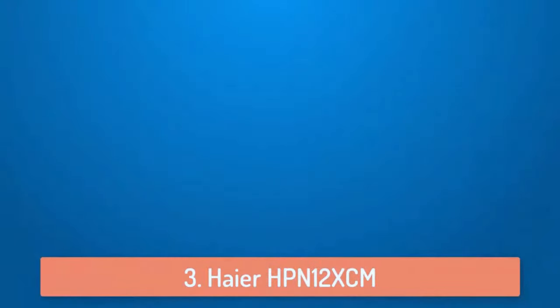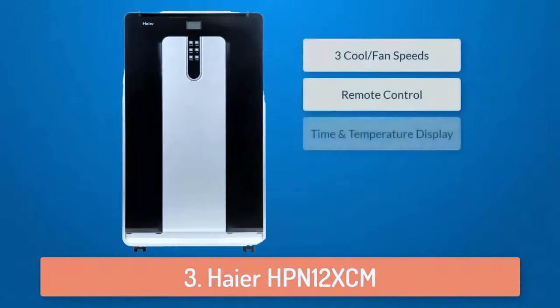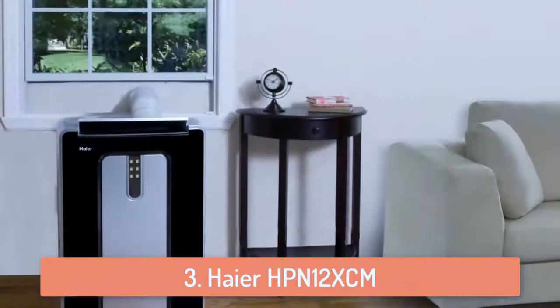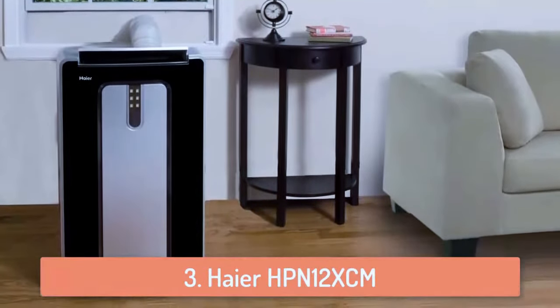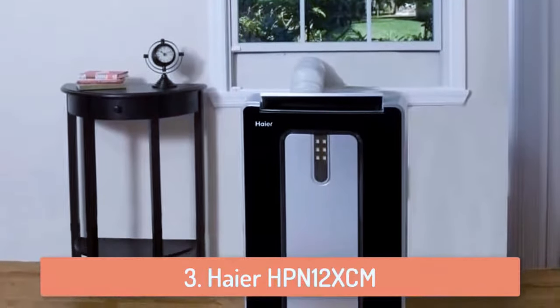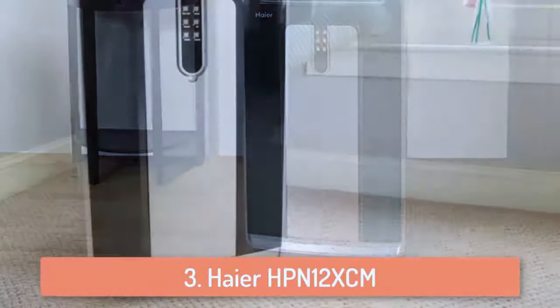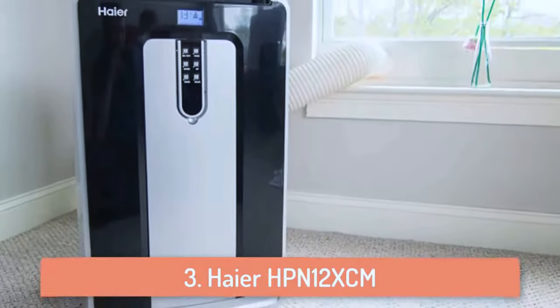At number 3 we have the Hisense HPN12XCM. This is a portable air conditioner that is ideal for rooms up to 525 square feet because it produces 12,000 BTU. It has a lightweight portable design with built-in casters that allows you to move it from room to room as you need. This air conditioner has 3 cooling and fan speeds and you can use the remote control to switch them as you wish. It also has 3 modes which are cooling, dehumidifying and normal fan modes, so you can call this air conditioner a multi-purpose one.